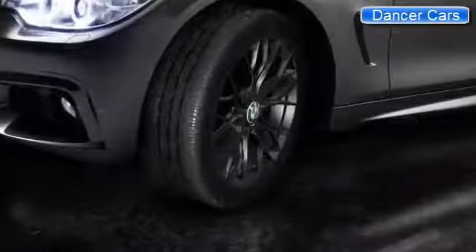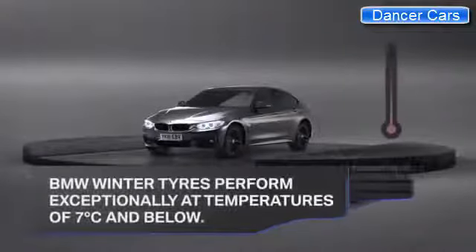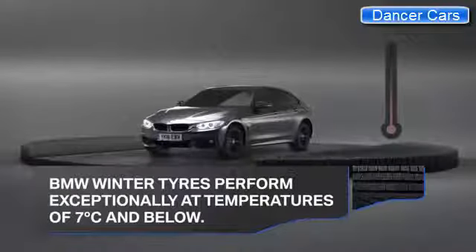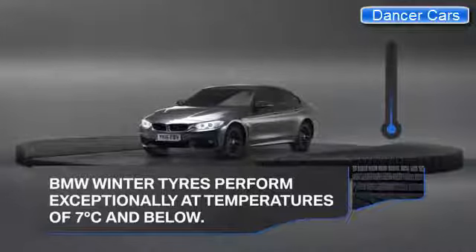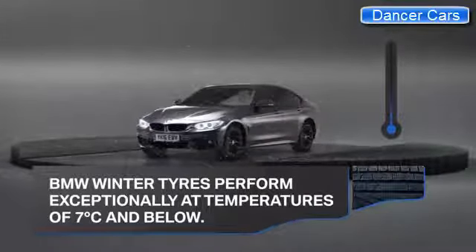But BMW winter tires don't just shine in the wet. They're made to perform whenever the temperature drops to 7 degrees or below. Whatever the road conditions, specially designed winter tires perform exceptionally at these low temperatures.